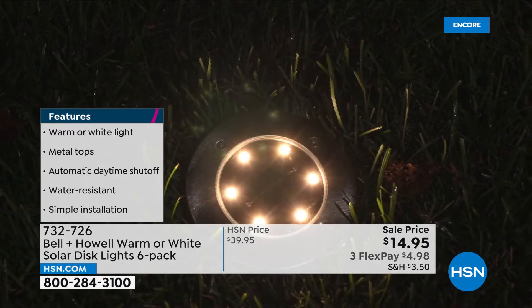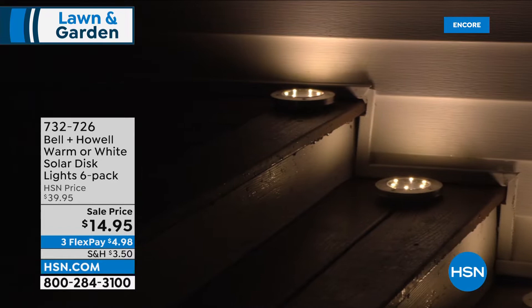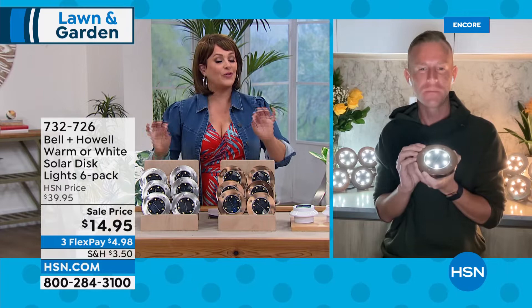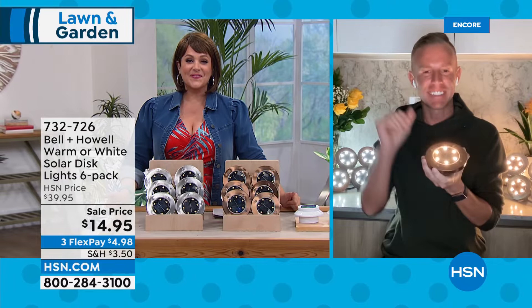Zero installation, zero wiring — take them with you when you move. They sip the sun all day and give you beautiful curb appeal at night. Chad Allen, our Bell & Howell brand expert, joins us. He demonstrates the warm-to-cool light switch: just a switch on the back — watch his face as it goes from warm light to cool light. You can see the difference clearly on either side.